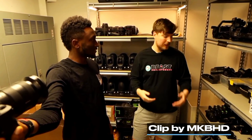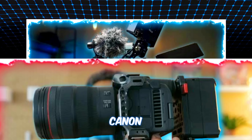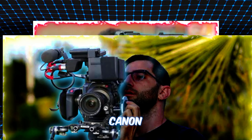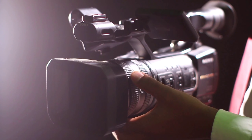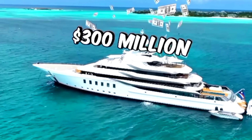Cutting-edge cameras. At the heart of MrBeast's video arsenal lies a selection of top-tier cameras, including the Sony A7S III, Canon EOS R5, and Canon EOS 1DX Mark II. Renowned for their high resolution and frame rates, these cameras infuse his videos with a visual vibrancy that captivates audiences worldwide.